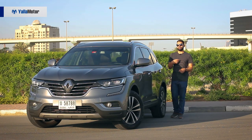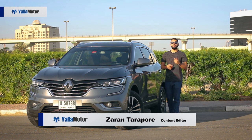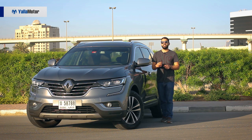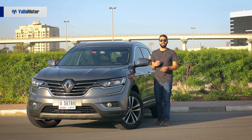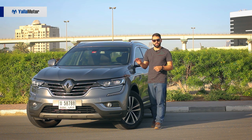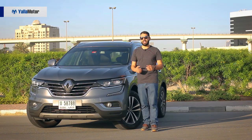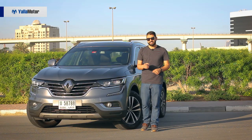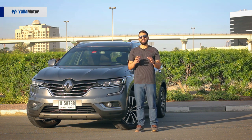Sharing the brand's all-new design language with the Talisman and Megane, the 2018 Koleos is a good-looking offering that isn't as bland as its Japanese rivals, who've played it safe for decades on end. With sharp contours and chrome elements embellishing its bodywork, the 2018 Koleos stands out — and that's a compliment, for the segment it competes in is densely populated.